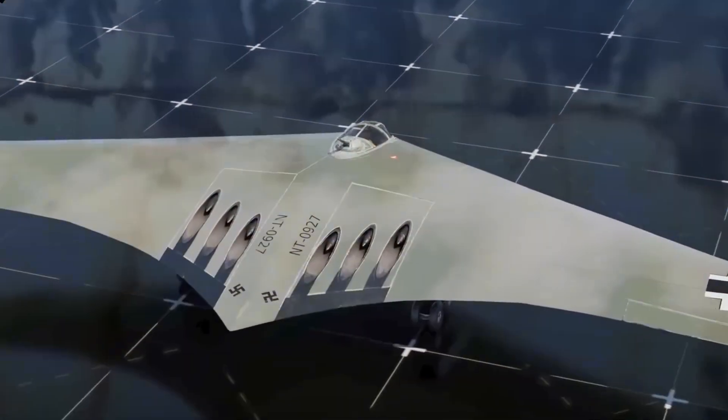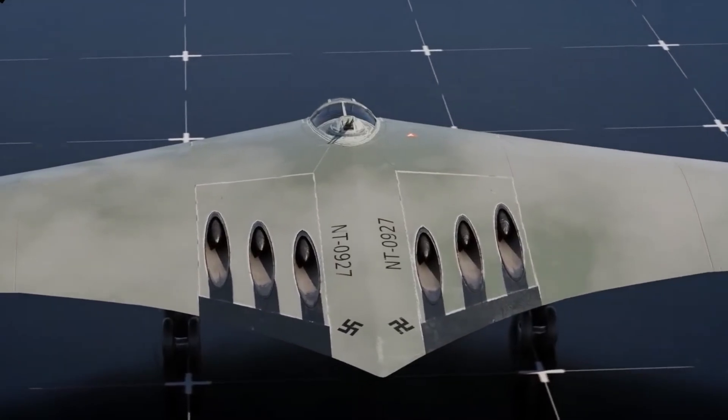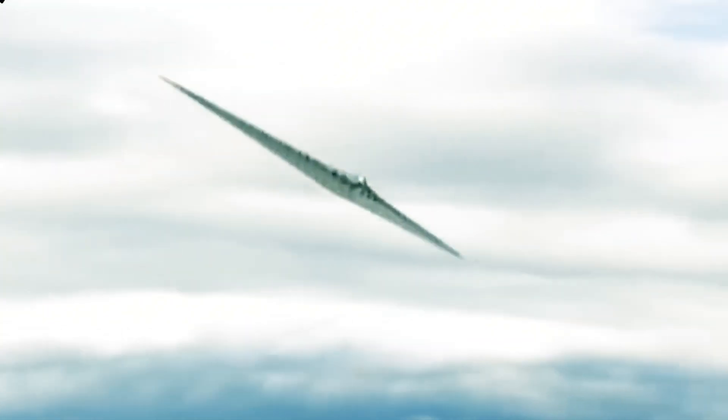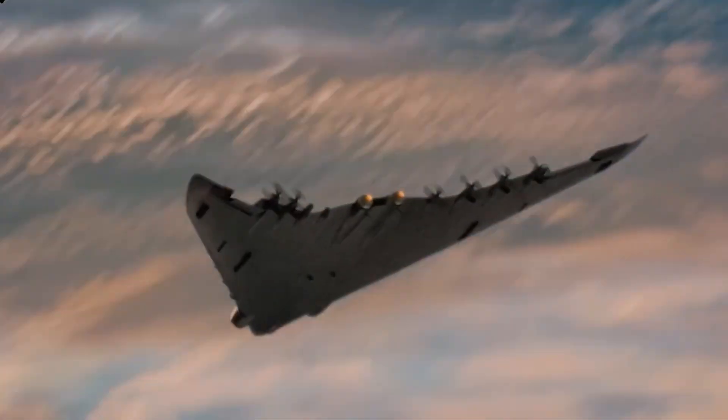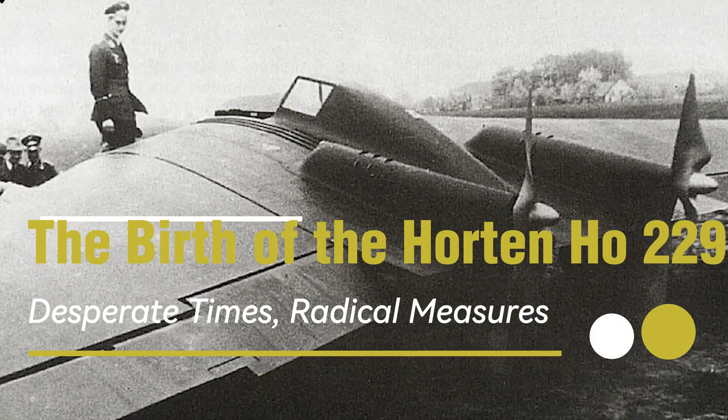This is the story of the Horten Ho 229 — a journey into the minds of its creators, a deep dive into its groundbreaking technology, and a critical examination of its legacy that continues to spark debate and intrigue to this day. Desperate times called for radical measures: the birth of the Horten Ho 229.